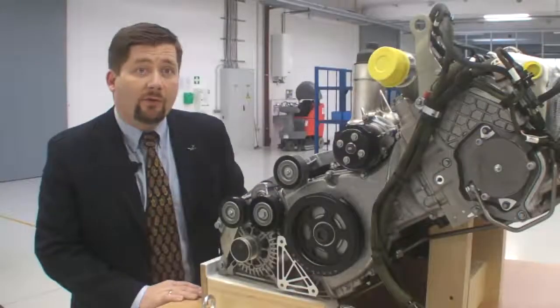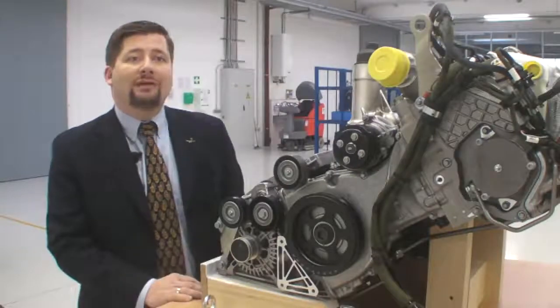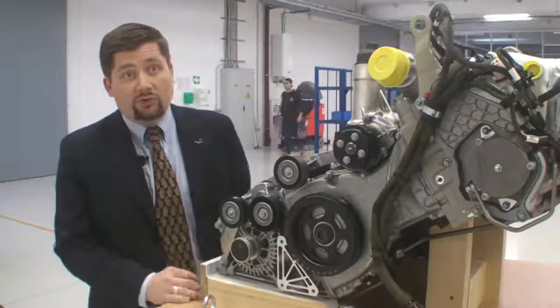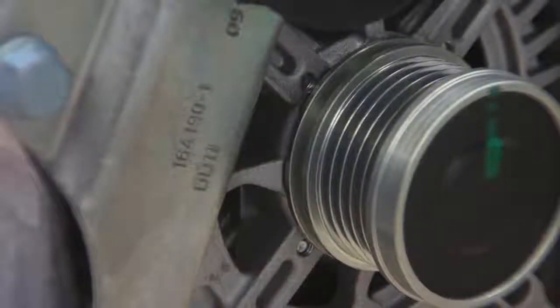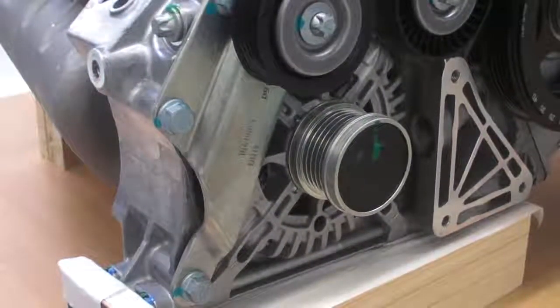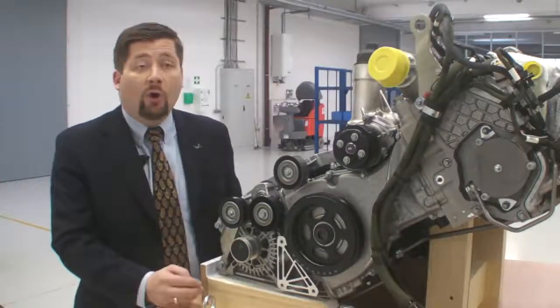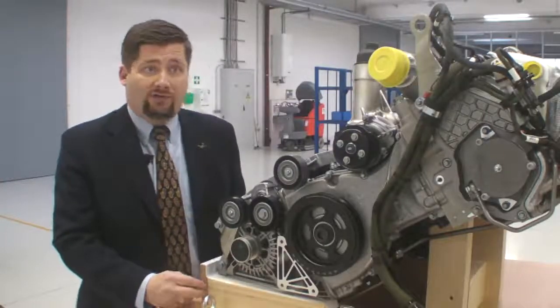The electrical system also needs modification because the engine must run on 28 volts, which is standard in the aviation industry. The automotive alternator is modified to output 28 volts, and the starter is likewise modified to operate on 28 volts within the aircraft system.